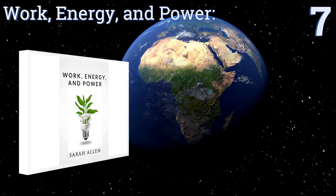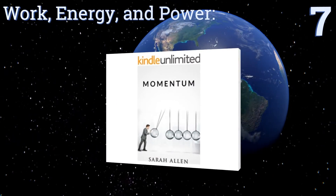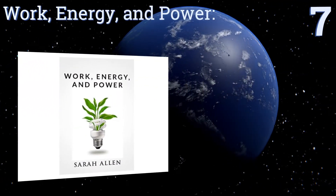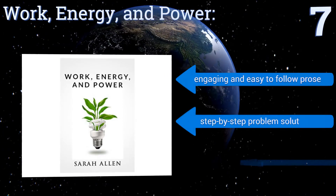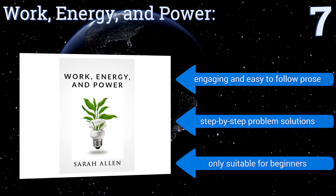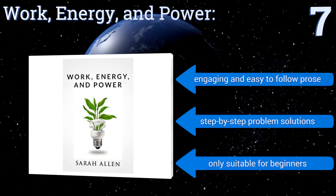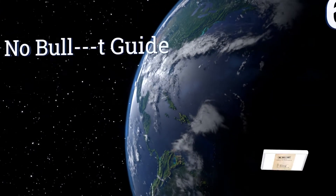Starting off our list at number seven, the ebook Work Energy and Power: An Introduction to Basic Energy Physics by Sarah Allen is available as a free download to your Kindle and makes a perfect introduction to the world of physics. It also serves as simply an enjoyable, edifying read. It's written in engaging and easy-to-follow prose and includes step-by-step problem solutions, but this one's only suitable for beginners.